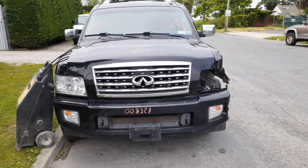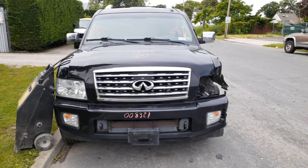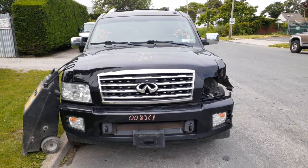Newest addition to the inventory is a 2008 Infiniti QX56 truck, 5.6 automatic, 4x4. Stock number is 8321.